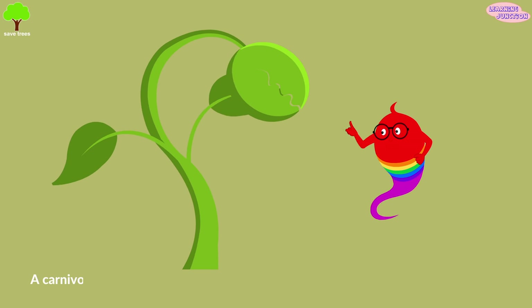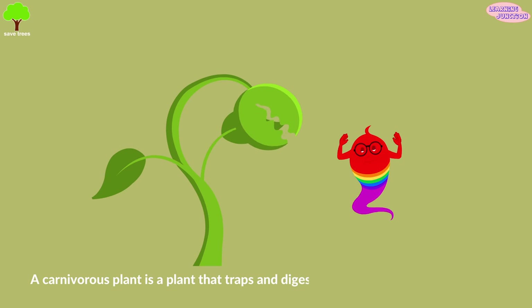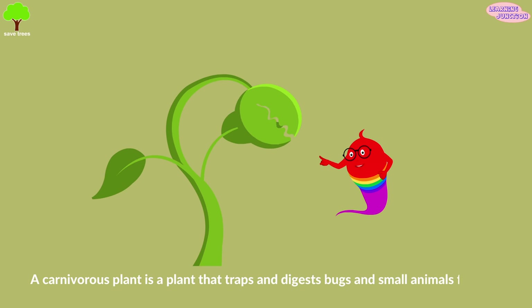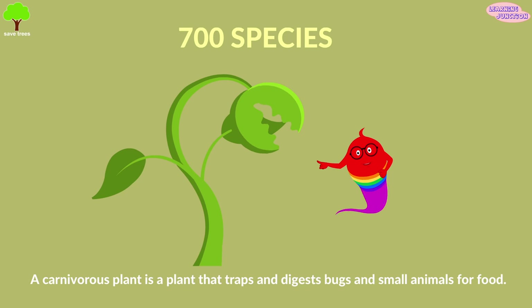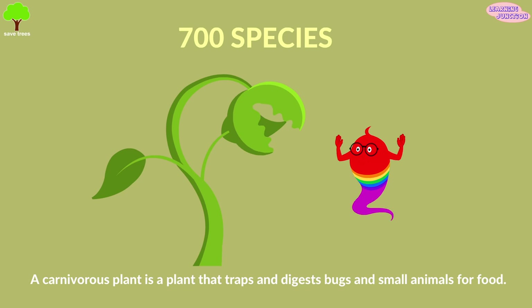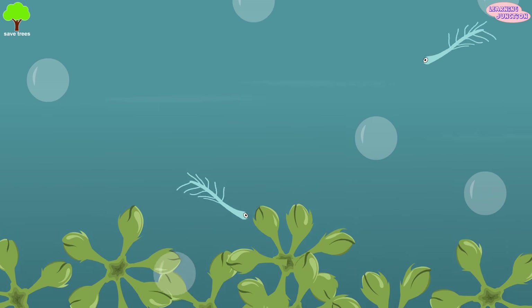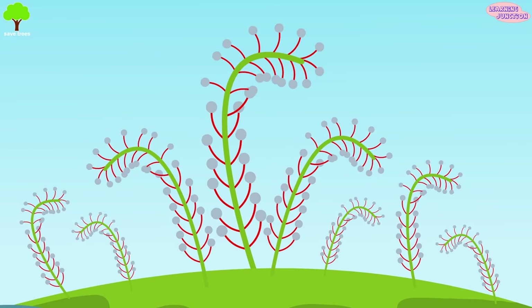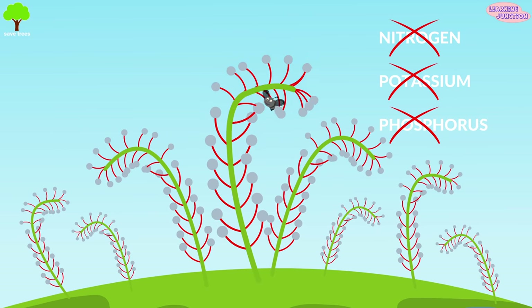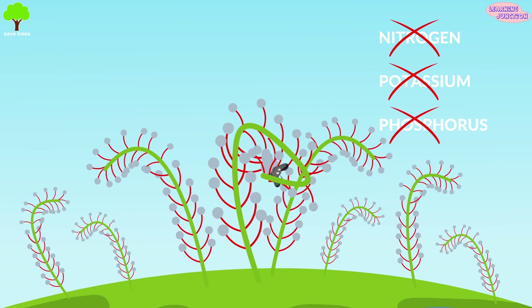A carnivorous plant is a plant that traps and digests bugs and small animals for food. About 700 species of carnivorous plants live around the world. Some are water plants and some live in the soil. These plants grow in poor soils where nitrogen, potassium and phosphorus are lacking, and they obtain these nutrients from their prey.